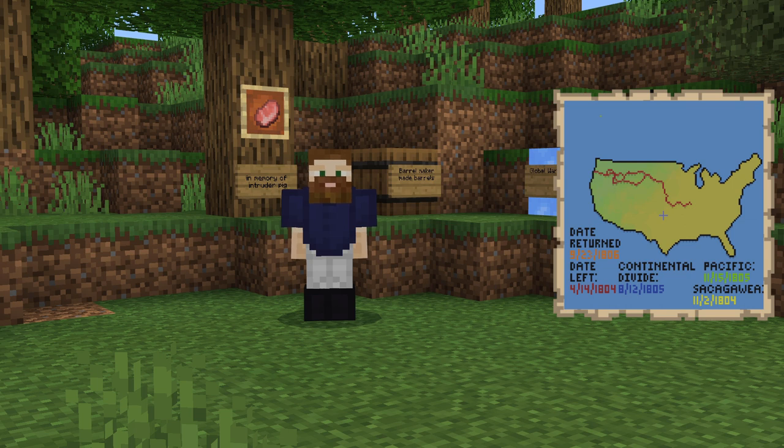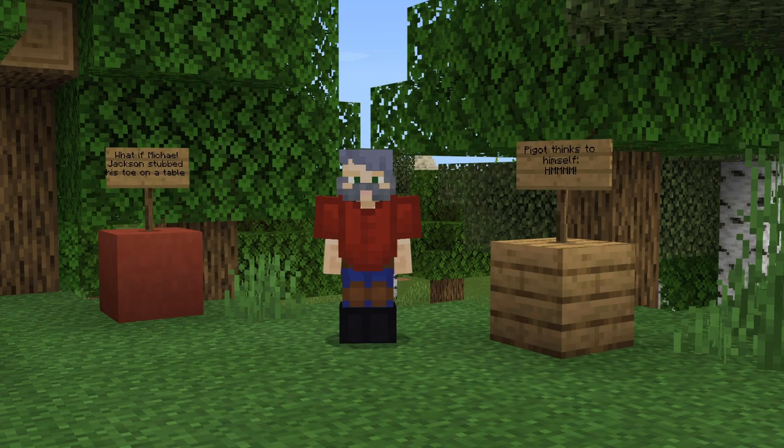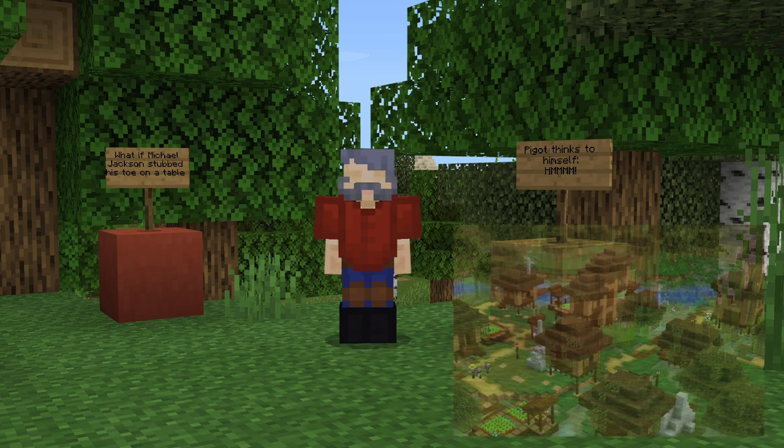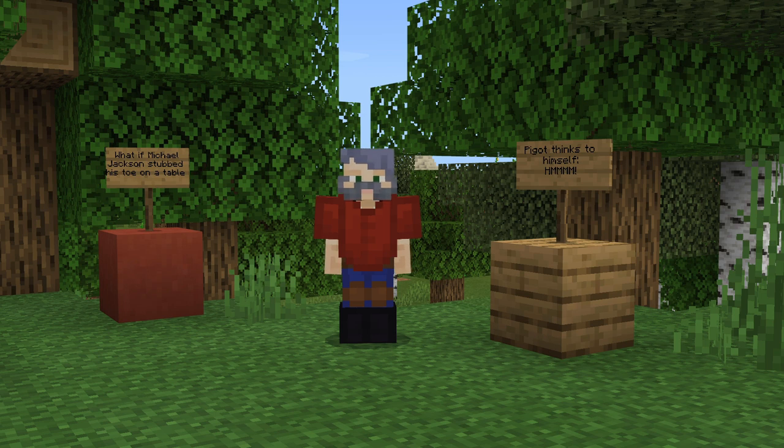On November of 1804, we found a girl named Sacagawea, and she offered to help us on our journey. She proved to be a valuable part of our team. On this expedition, we encountered many Native American tribes. One tribe in particular, the Hidatsa, ended up being very important. They gave us valuable information about tribes we would come into contact with later. There, we met Sacagawea, who had been captured by the Hidatsa early in life, and she agreed to join our team with her child and husband. They served as translators when speaking to other tribes.